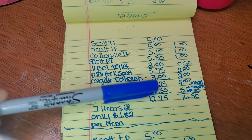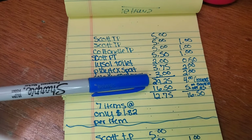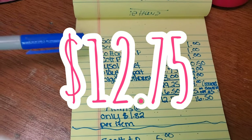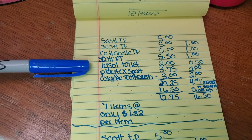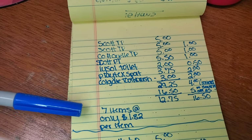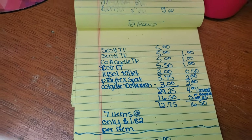We're going to minus that from our subtotal of $29.25, and that's going to leave us paying only $12.75 for three packs of toilet paper, one pack of paper towels, toilet bowl cleaner, a toothbrush, and some tampons. That's seven items — only $1.82 per item. Go get paper wasted!